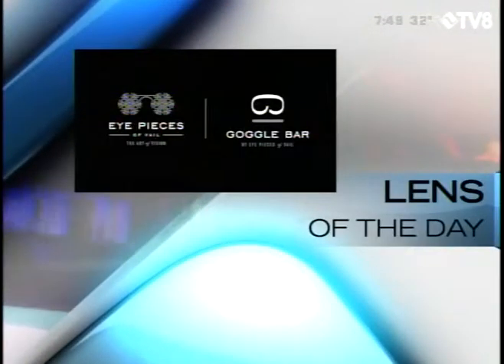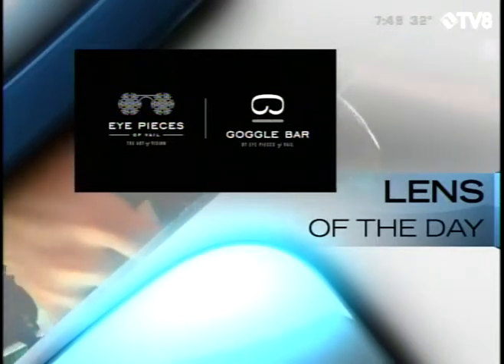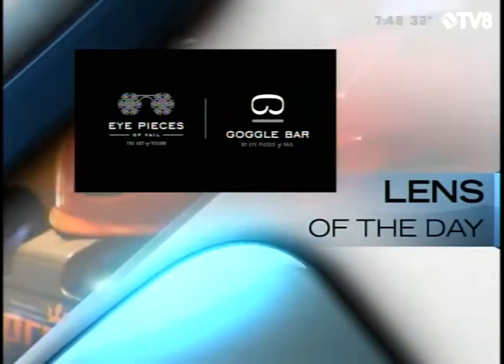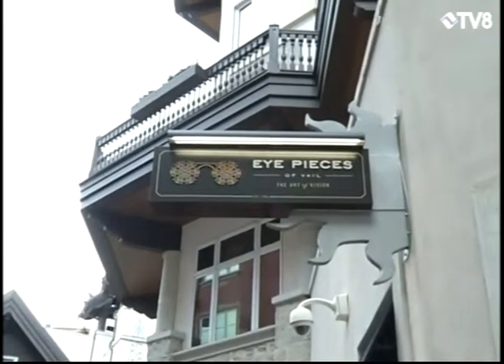Lens of the day is brought to you by Eyepieces of Veil and Goggle Bar, serving the Veil Valley for over 30 years. Eyepieces of Veil will help you see and be seen. Time now for your Eyepieces and Goggle Bar Lens of the Day.